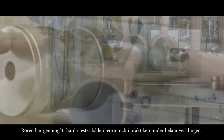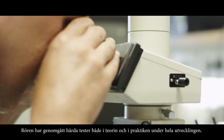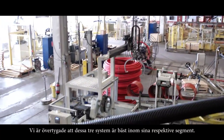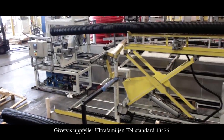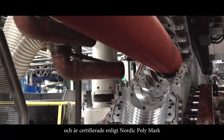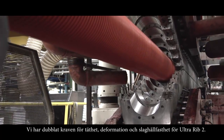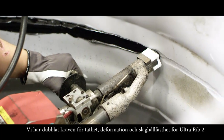The pipes have been subjected to severe theoretical and practical testing during their entire development period. We are positive that these three systems are the best in each segment. The Ultra family complies with EN Standard 13476 and is certified according to Nordic Polymark. We have doubled the requirements for tightness, deformation, and impact resistance for Ultra Rib 2.